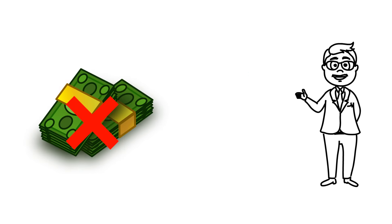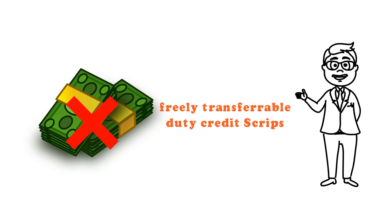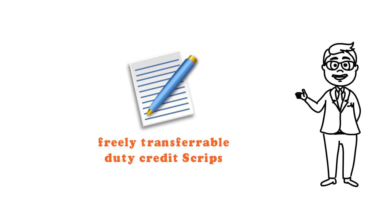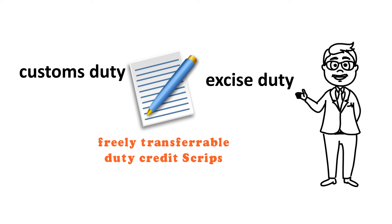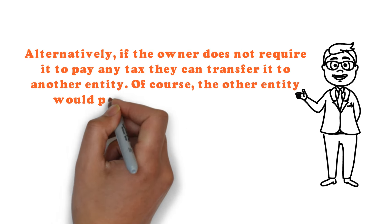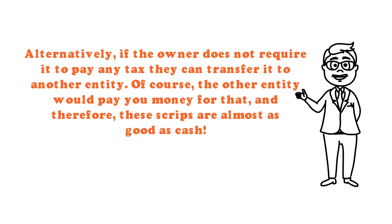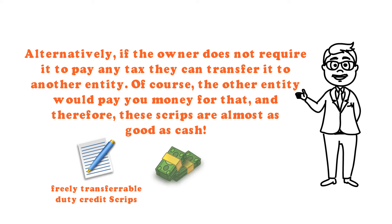The rewards are given not in cash but in terms of freely transferable duty credit scripts. These scripts are financial instruments of a stated value which can be used to pay customs duty, excise duty, or service tax. Alternatively, if the owner does not require them to pay any tax, they can transfer them to another entity, who would pay money for that — making these scripts almost as good as cash.